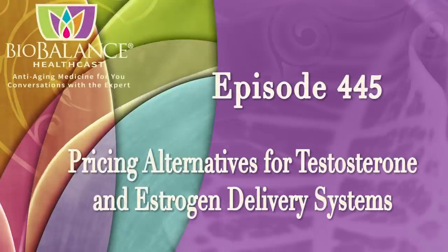Welcome to the BioBalance HealthCast, episode number 445: Pricing Alternatives for Testosterone and Estrogen Delivery Systems.